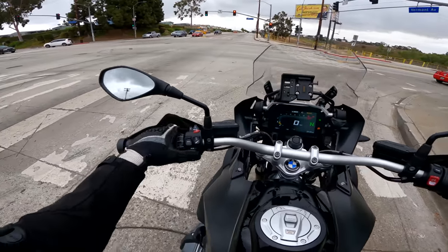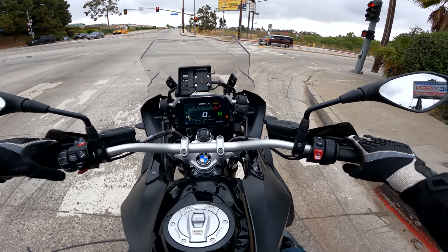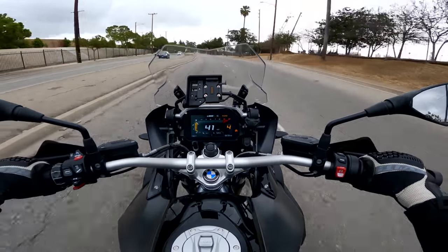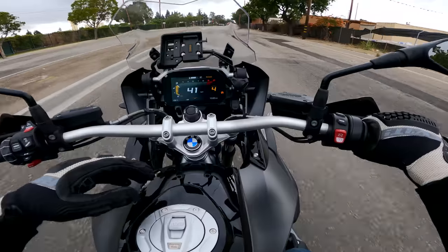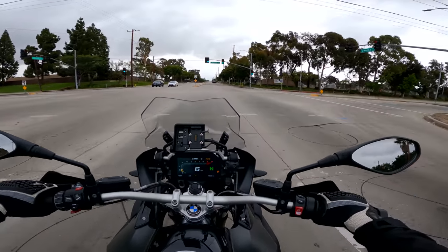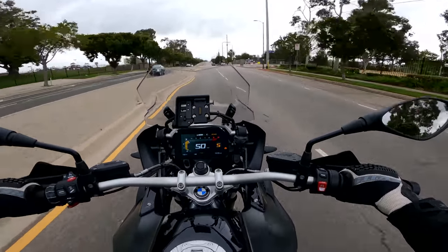At the red light, I know a bumpy section is coming up, so I'm holding down the suspension button and putting it in minimum preload. Tapping the suspension button again toggles between road and dynamic damping modes — road is the softer of the two. Now I'm in the softest suspension mode, and when you do this, the bike rides like a Cadillac — it is so soft. On this bumpy section you can see the fork dancing around, but it's just really plush. Some people think it's too squishy, but riding on the freeway all day like this, it's like riding on a cloud.